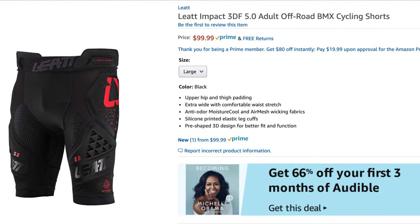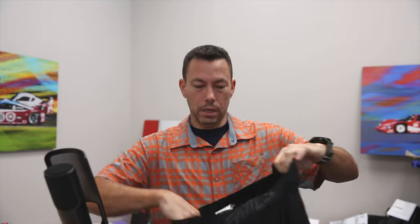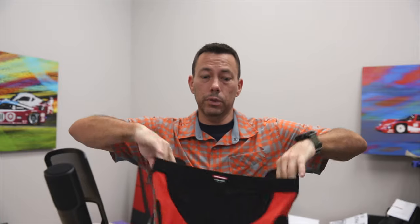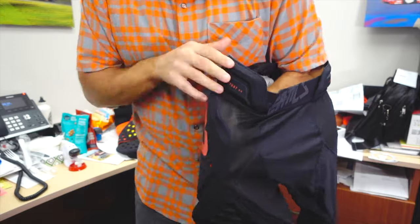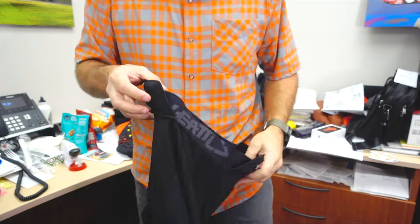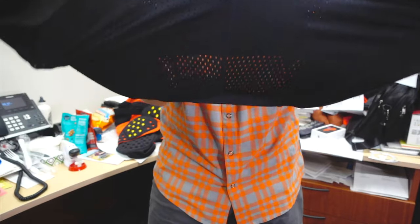The first is the Leatt Elite Impact 3DF 5.0 shorts, and the other is from Alpinestars — their Sequence Pro short, which was much easier to say. Both appear to be constructed well and use quality materials, and both utilize pads to protect similar areas: hips, thighs, hip bones, and tailbone — otherwise known as your coccyx. The Leatt comes in at $100, which is $10 more than the Alpinestars. Despite that price difference, I chose to keep the Leatt basically because the protection feels more substantial. It's more like an armored liner, whereas the Alpinestars shorts have a chamois pad, and since I won't be doing a lot of pedaling, I can do without the chamois in exchange for a little extra protection.